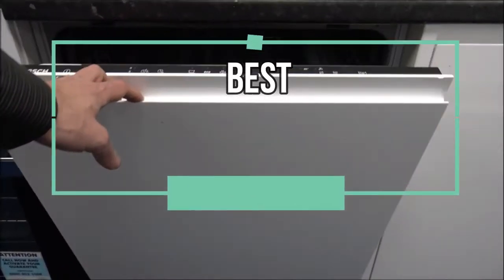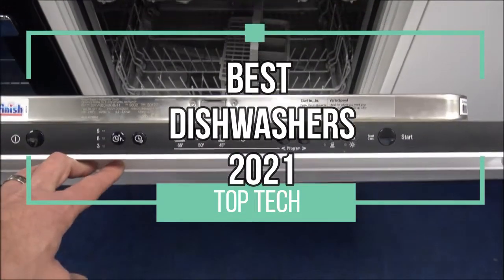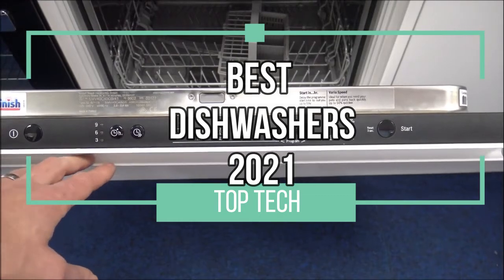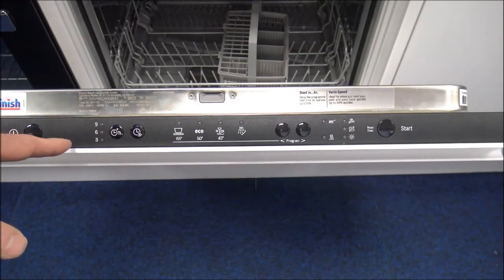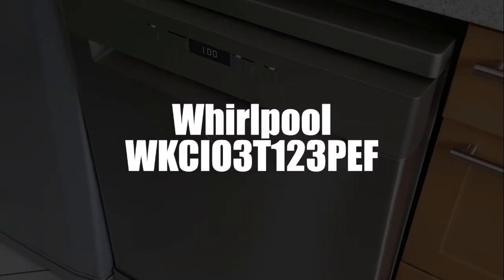Hi there and welcome back to Top Tech. In this video today, we will present our top four picks for the best dishwashers in 2021. Now let's clean things up. Starting off the list in fourth place, we have selected the Whirlpool built-in dishwasher.